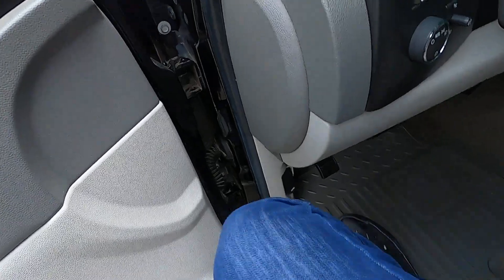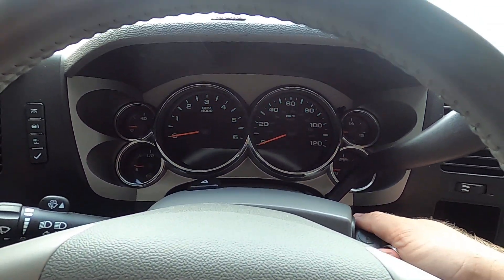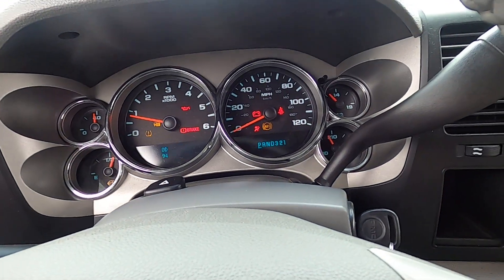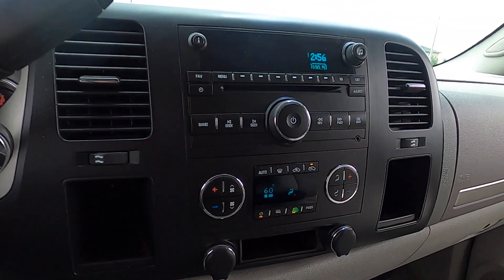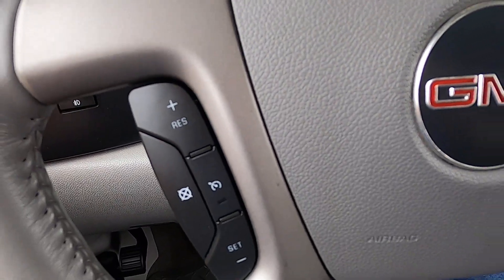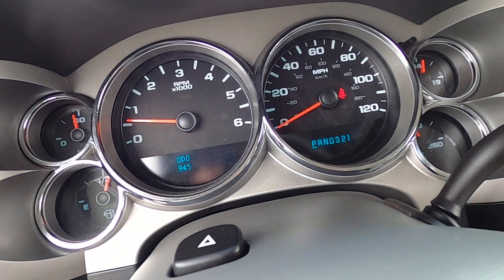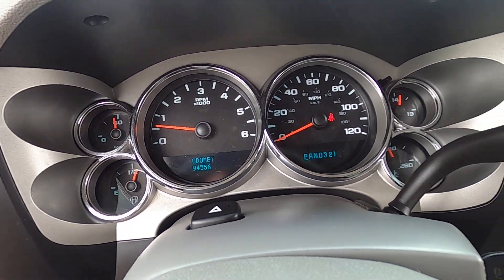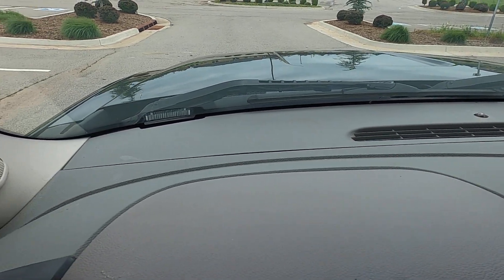I'll walk back over to the driver's side and go ahead and start it up. The truck does have an aftermarket exhaust — fires right up, no issues. AC blows ice cold, thankfully, because it's very warm and humid today. There's no wear on the steering wheel at all, with cruise control and audio options. On the odometer we have 94,556 miles. All the gauges work as they should. Dash is in great condition — no cracking, no sun fading, nothing like that.